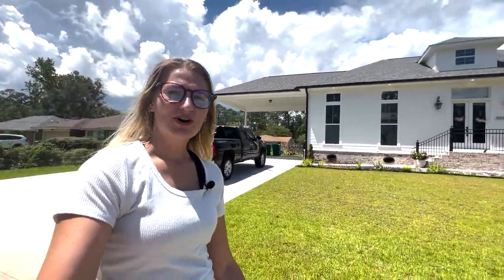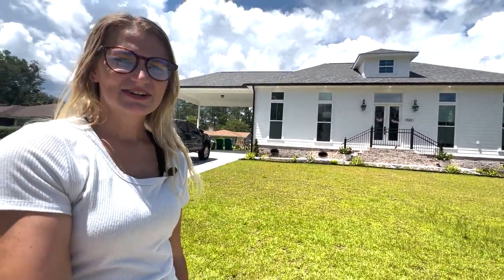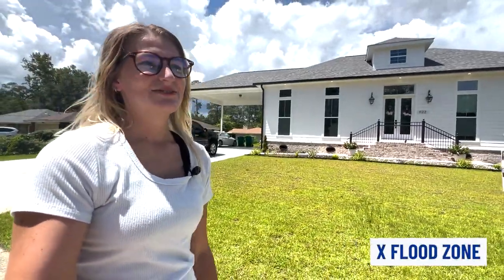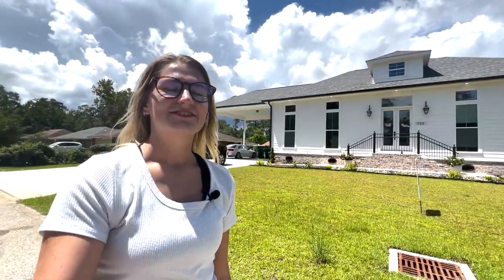This house is walking distance from restaurants and shopping centers. It's in an X flood zone, which is really good for Slidell because there are a lot of areas in Slidell that are A flood zones, which makes your flood insurance go up. This house has tall ceilings, an open floor plan, and is very spacious. It's a nice house here in Slidell.